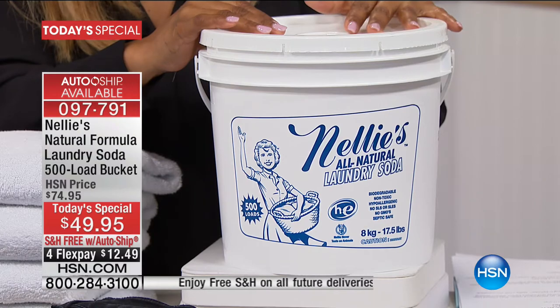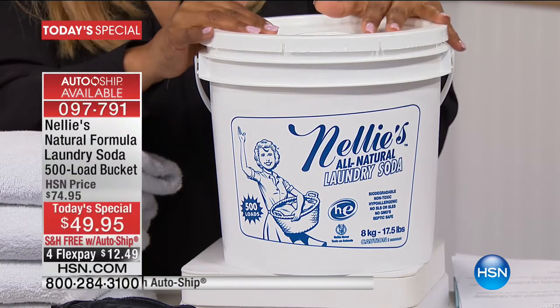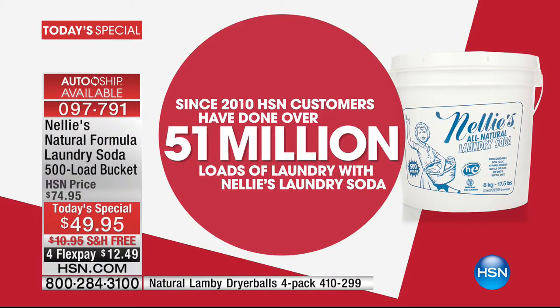You've got your four flex pays. If you've never tried this natural formula of our laundry soda, definitely you want to try it today. Check out the history of this — since 2010, HSN customers have done over 51 million loads of laundry with Nellie's Laundry Soda.